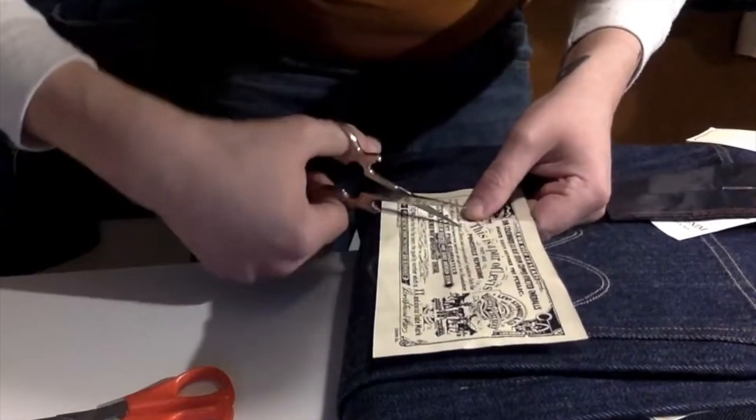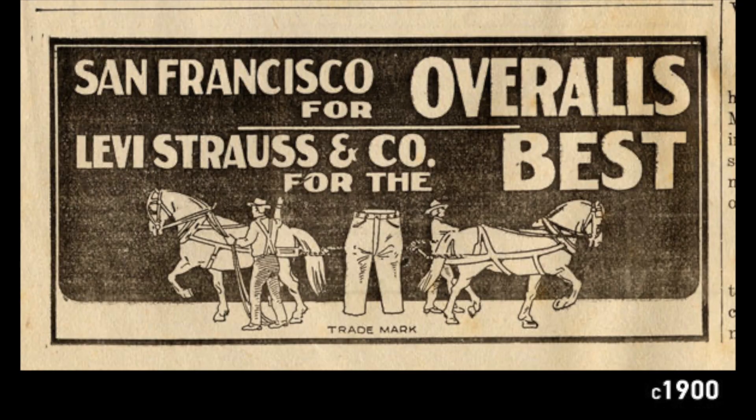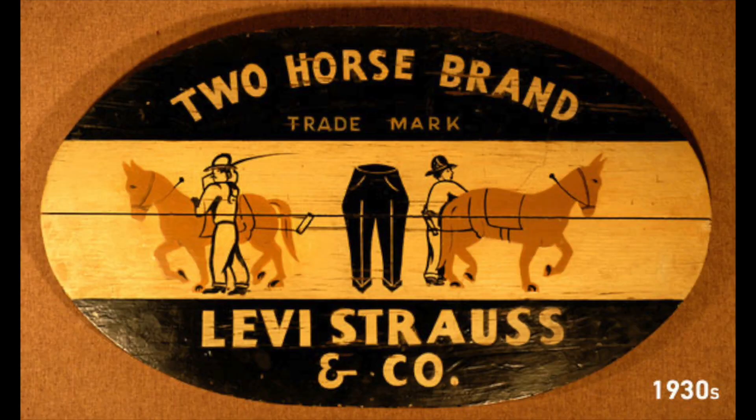The two horse brand — we all know this one. The two horse patch is something you can find on pretty much every Levi's item. Aside from the red tab, this is the most iconic symbol for Levi's: two horses pulling a pair of jeans in opposite directions. The message is clear — these jeans are strong, they can't be ripped. This is the visual equivalent of the guarantee ticket. You don't need to be a literate man to understand Levi's are the best. While Levi Strauss and Company was the name of the corporation, the two horse brand was the official brand name until 1928. For 40 years, customers just asked for 'the pants with two horses on it.'